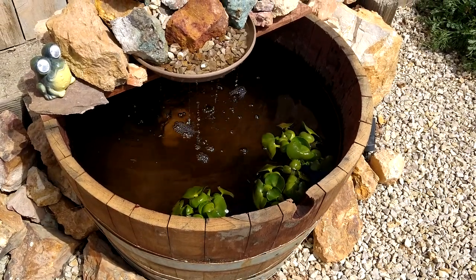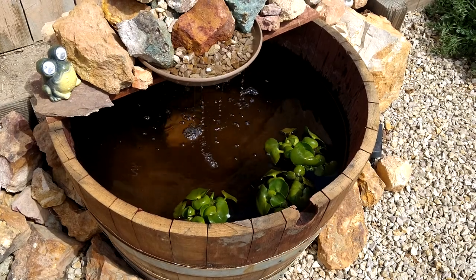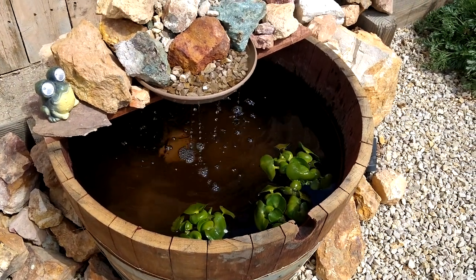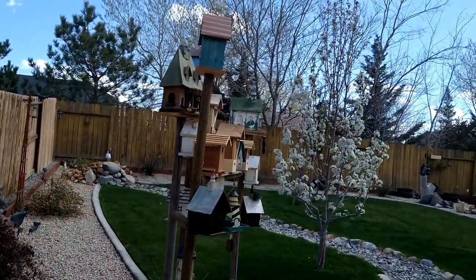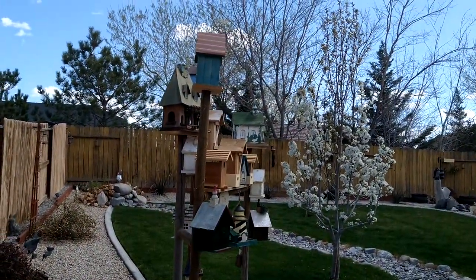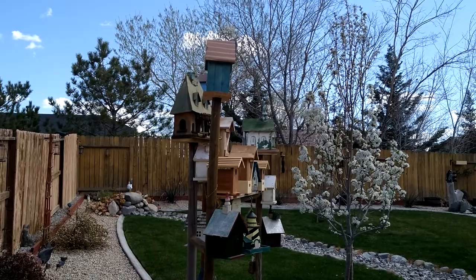Here's a half wine barrel that I just cobbled together and made a little water fountain out of to attract the birds. It's a bird village right here, which is working because I've got a couple birds that have moved in.